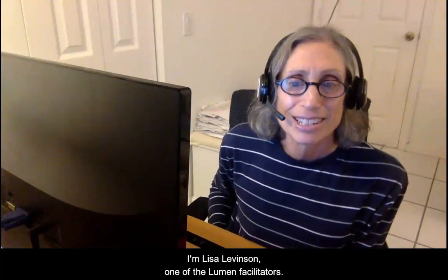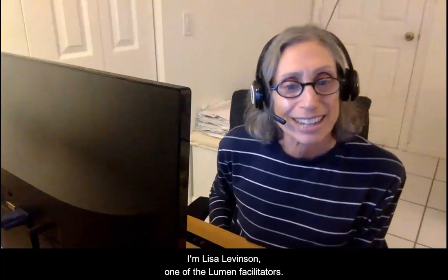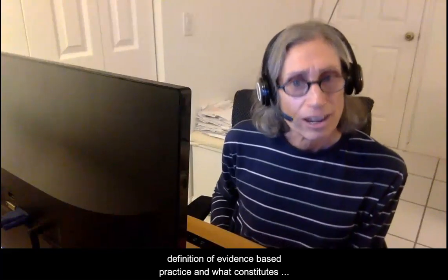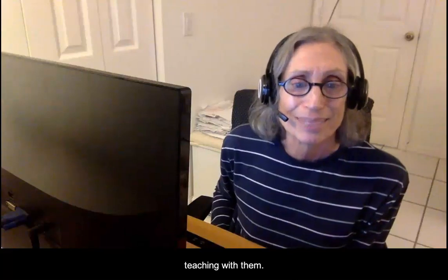Welcome to our Lumen Circles. I'm Lisa Levinson, one of the Lumen facilitators. In this short video, we will define and explore the definition of evidence-based practice and what constitutes teaching with them.